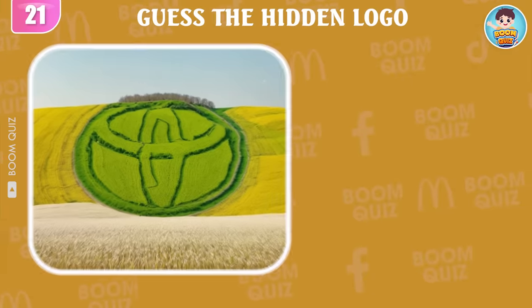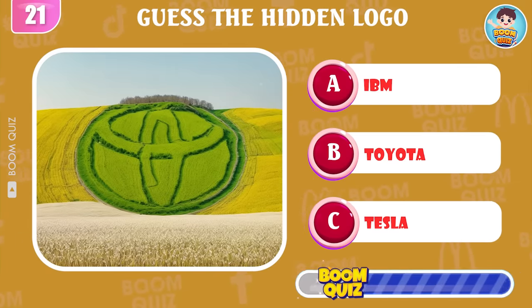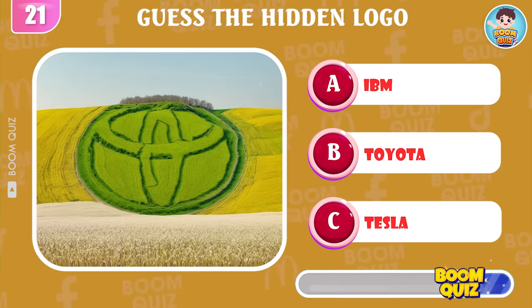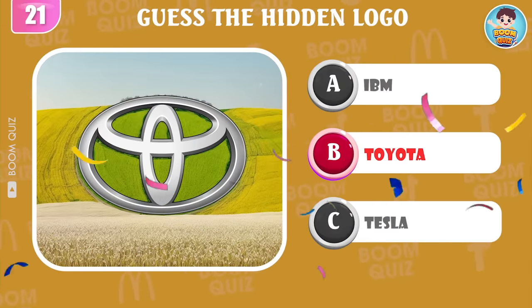Round 21 — guess the logo by illusion. Toyota is the correct answer.